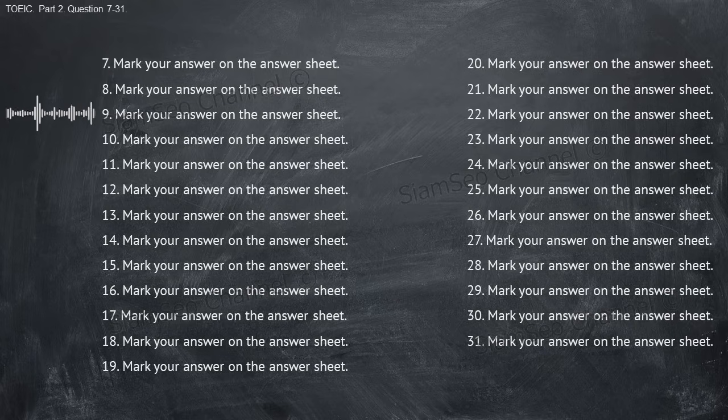Number nine: who led the budget presentation yesterday? A, yes, I read it. B, the main conference room. C, Ms. Varma did. Number ten: would you rather drive to the game or take the train? A, let's drive. B, on Thursday, I believe. C, please take it with you.